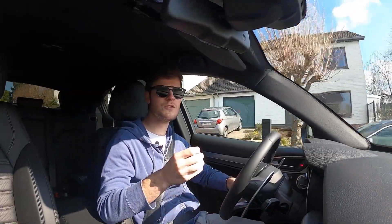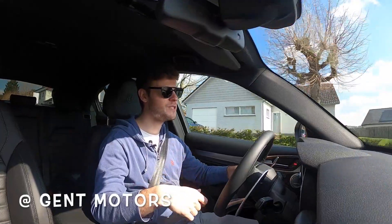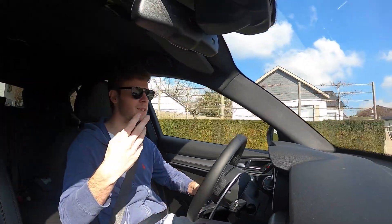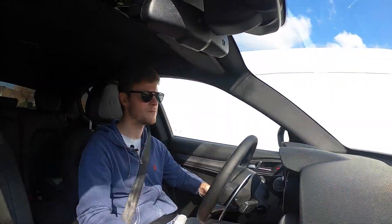I got this car again from Ghent Motors, which is an official dealer for Fiat, Alfa Romeo, Jeep, and also Abarth. Ghent Motors, many thanks again for the trust.